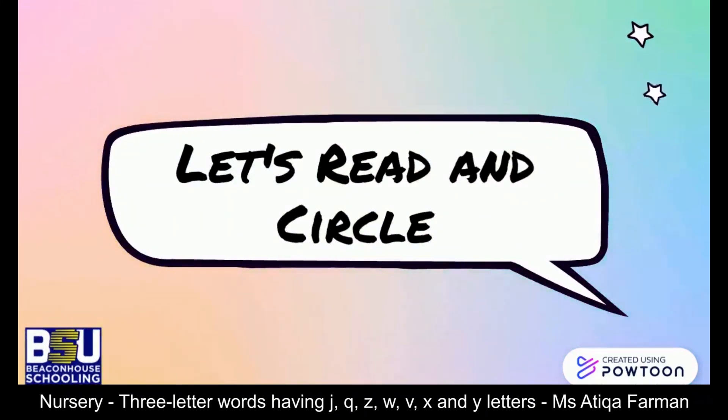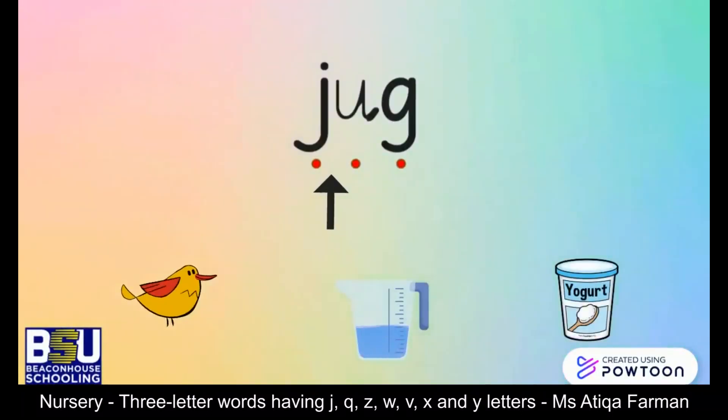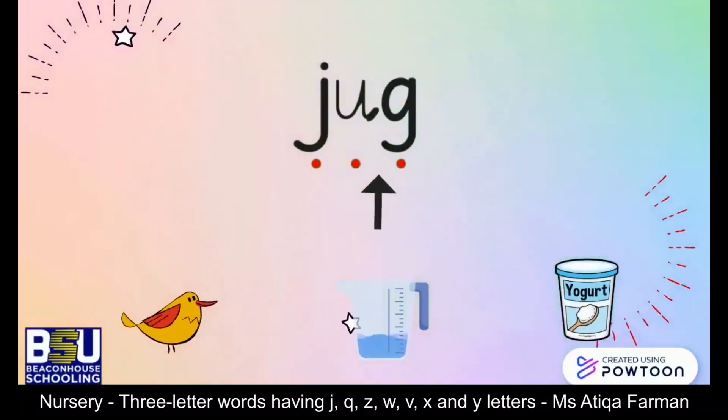Now let's read and circle the correct object. Here is the answer — job well done!